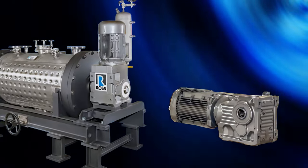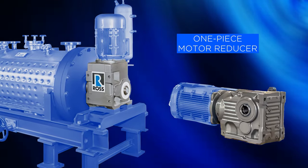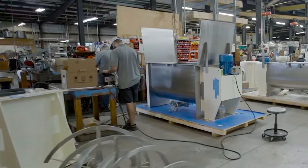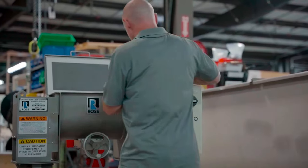Ross standardizes on a one-piece motor reducer design, which offers much greater efficiency compared to belt and chain-driven designs. Horsepower and speeds are customizable to meet the bulk density and process requirements of any given application.